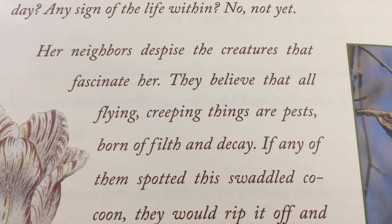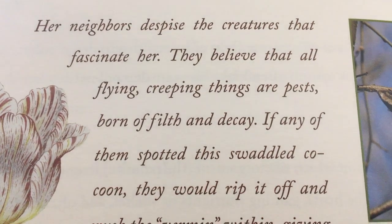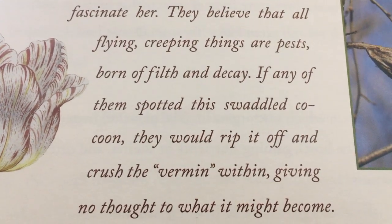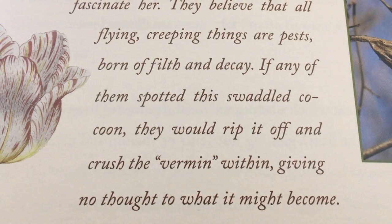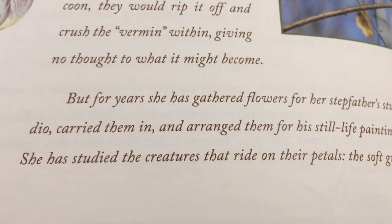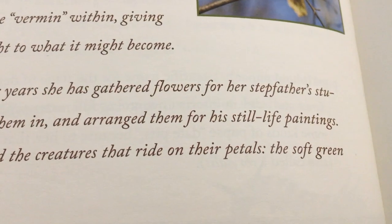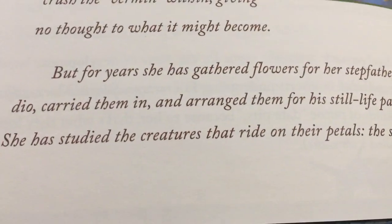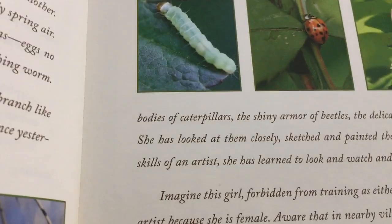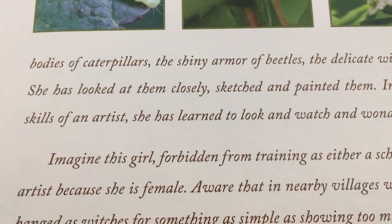Her neighbors despise the creatures that fascinate her. They believe that all flying, creeping things are pests born of filth and decay. If any of them spotted the swaddled cocoon, they would rip it off and crush the vermin within, giving no thought to what it might become. But for years she has gathered flowers for her stepfather's studio, carried them in and arranged them for his still life paintings. She has studied the creatures that ride on their petals — the soft green bodies of caterpillars, the shiny armor of beetles.